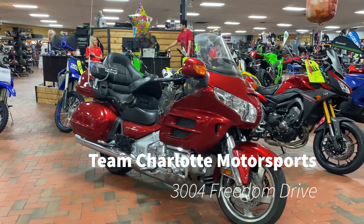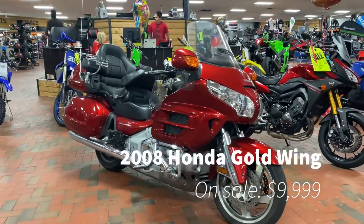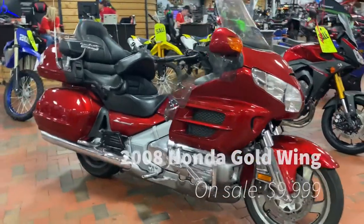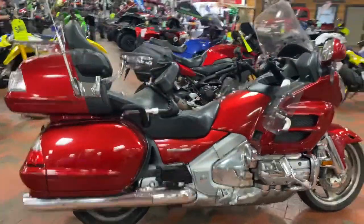Team Charlotte Motorsports, 2004 Freedom Drive — we have a 2008 Honda Goldwing on sale in a really smooth red Honda color. This is a really, really fun touring motorcycle, guys. Basically the king of touring motorcycles.